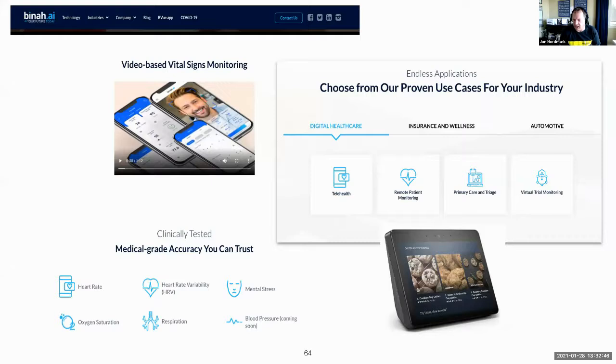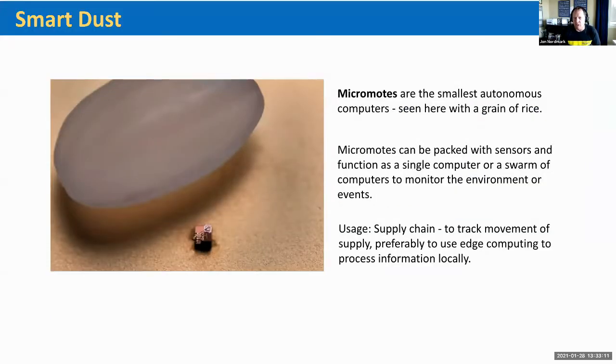Imagine Amazon taking control of this too, using the Echo to do the exact same thing. Amazon has over 10,000 people working in AI, many in Boston, Seattle, and San Francisco, and because of their focus on wellness you can imagine they're working on these kinds of things. There's also a device called Micro MOAT — the smallest autonomous computer as of a year ago, shown next to a grain of rice. It can be packed with sensors and function as a single computer, or work together in swarms to monitor an environment or events.